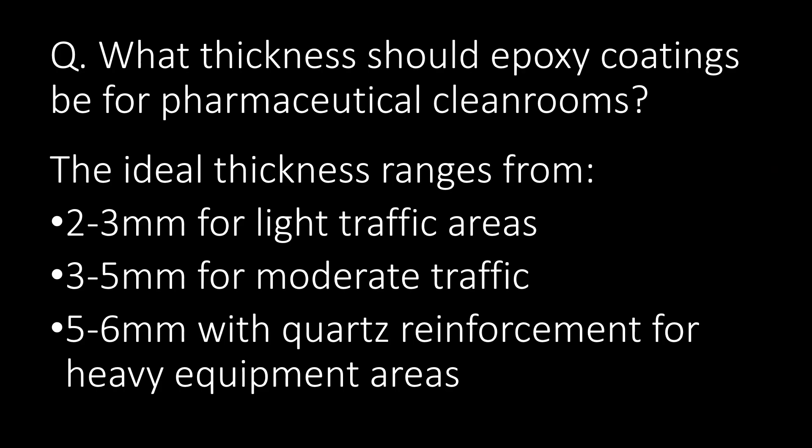What thickness should epoxy coatings be for pharmaceutical clean rooms? The ideal thickness ranges from 2 to 3 mm for light traffic areas, 3 to 5 mm for moderate traffic, and 5 to 6 mm with cord reinforcement for heavy equipment areas.